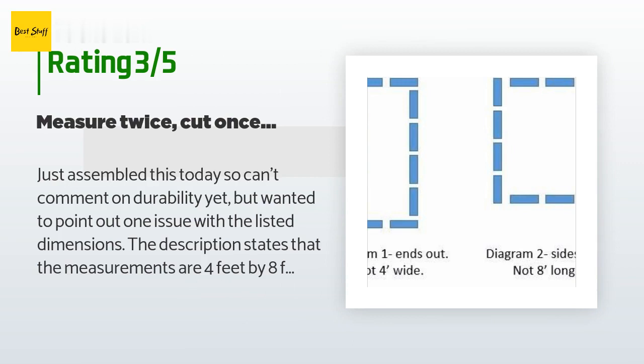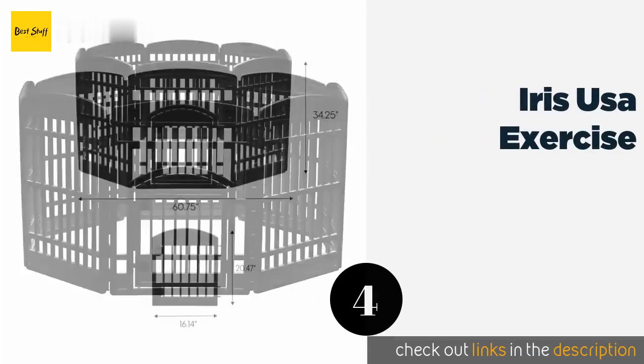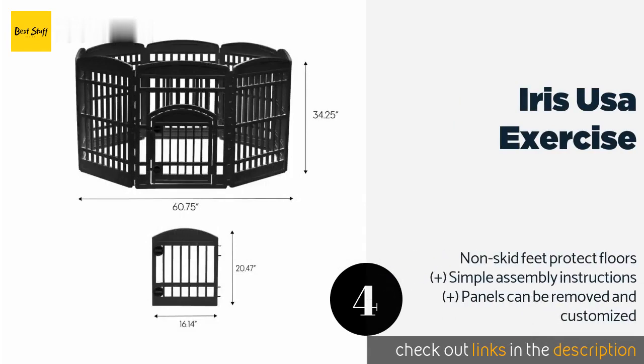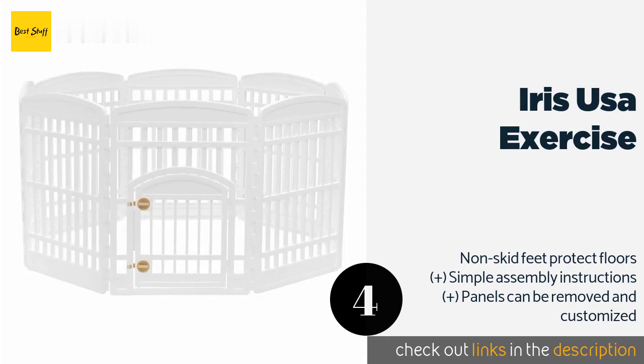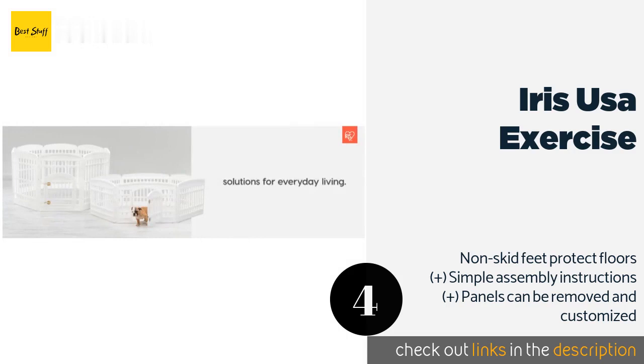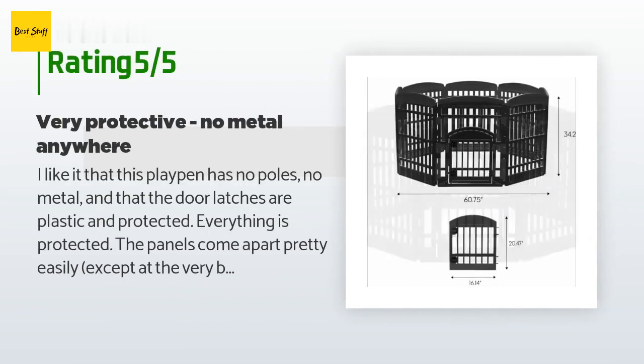The next product is the IRIS USA Exercise pen. Made from durable molded plastic, the IRIS USA Exercise pen has no sharp corners and is light enough for one person to move on their own. Its double latch system keeps the door securely shut but is easy for a pet owner to open when needed. The price is approximately $76, and this product has an average of 4.1 stars from more than 37 customer reviews.